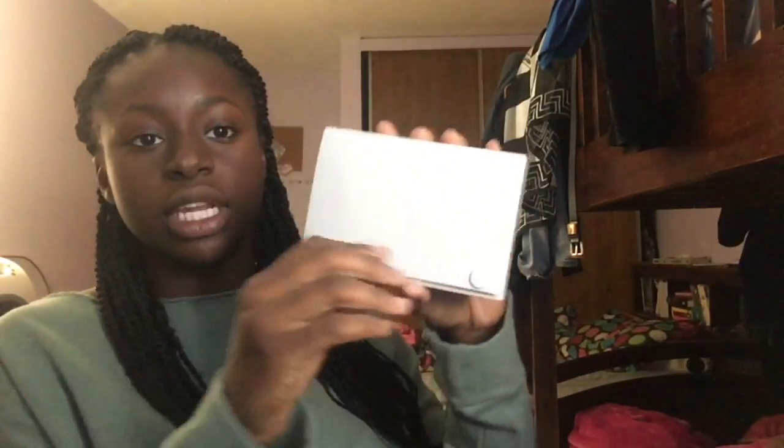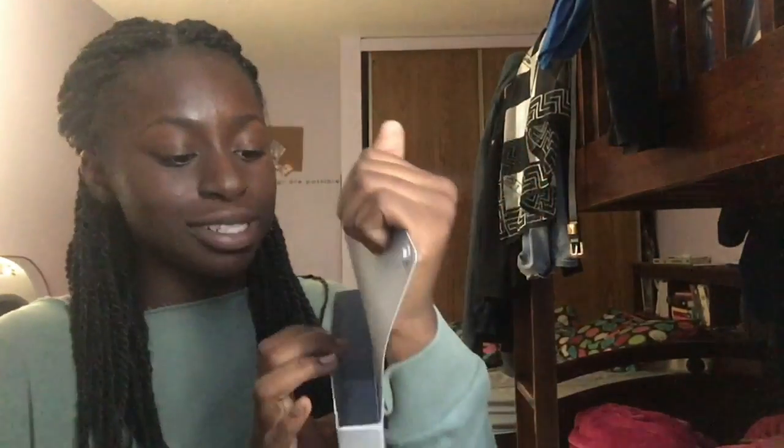Now moving on to Walmart — this is the shortest part. Every year the way I study for tests is by using flashcards, so I got these neon colored flashcards from Walmart. I got two packs — they were about a dollar each. And to go along with them, I got an index card holder with tabs.